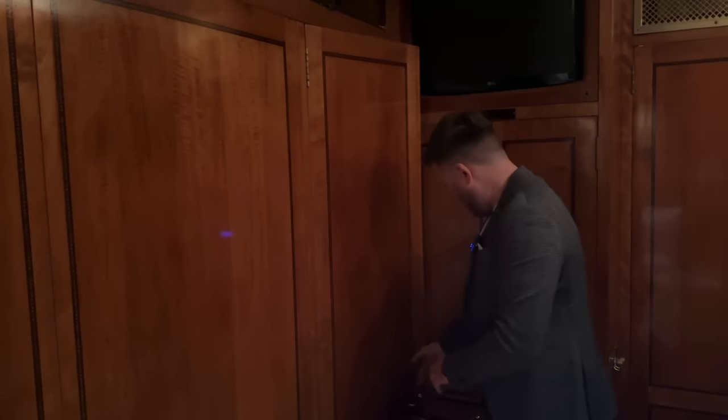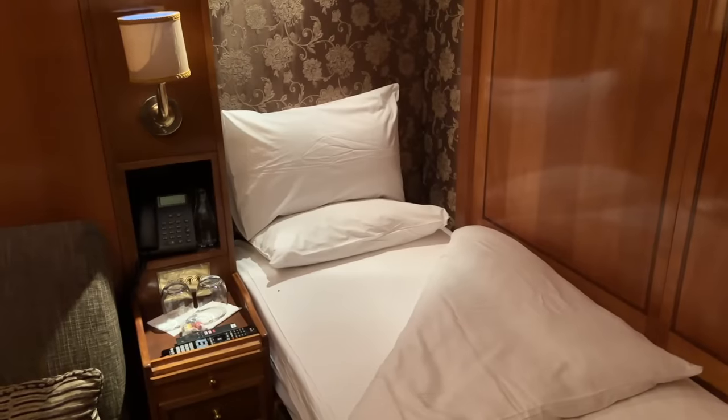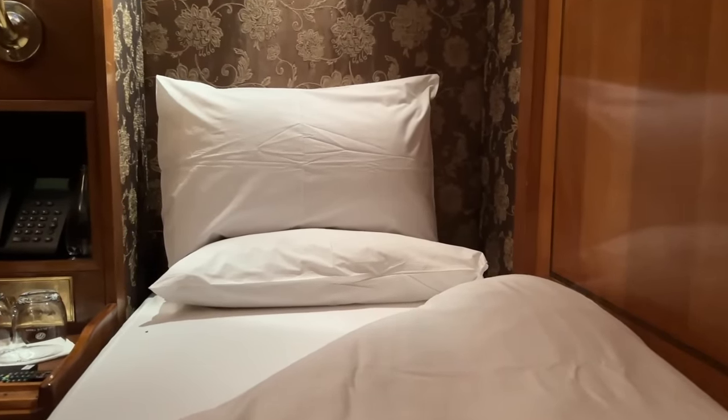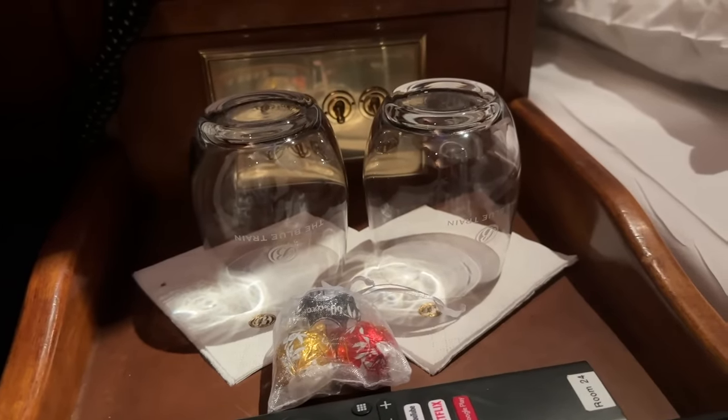Welcome back to my room. You need to be seeing this — it's been turned down for bed. It's been an amazing first day on board this incredible train. So let's just get ready for bed and get that sleep in, ready for more adventures tomorrow on the rails.